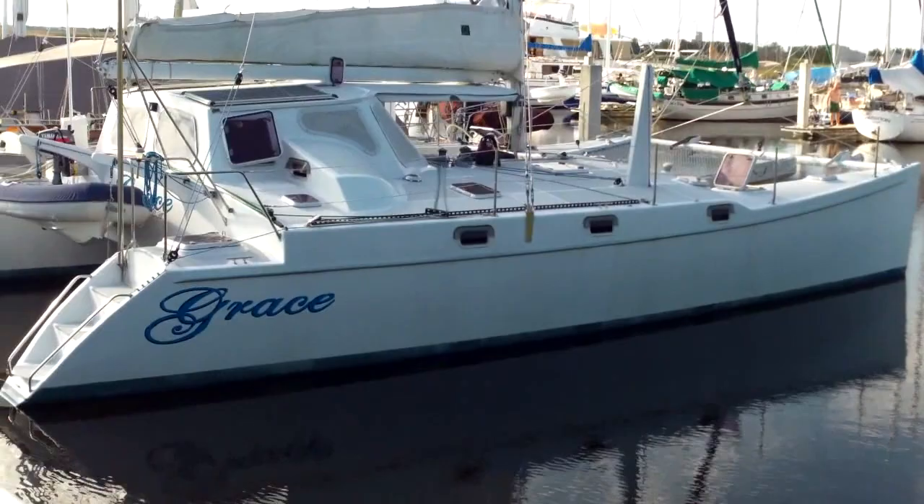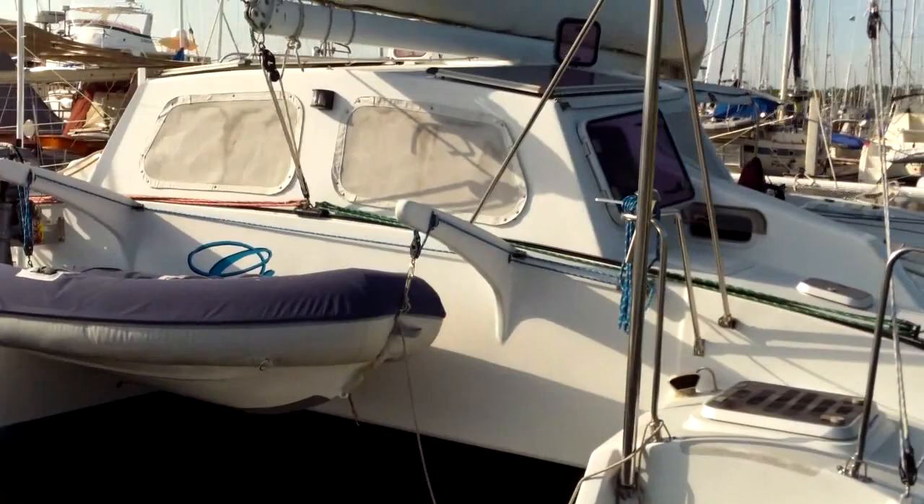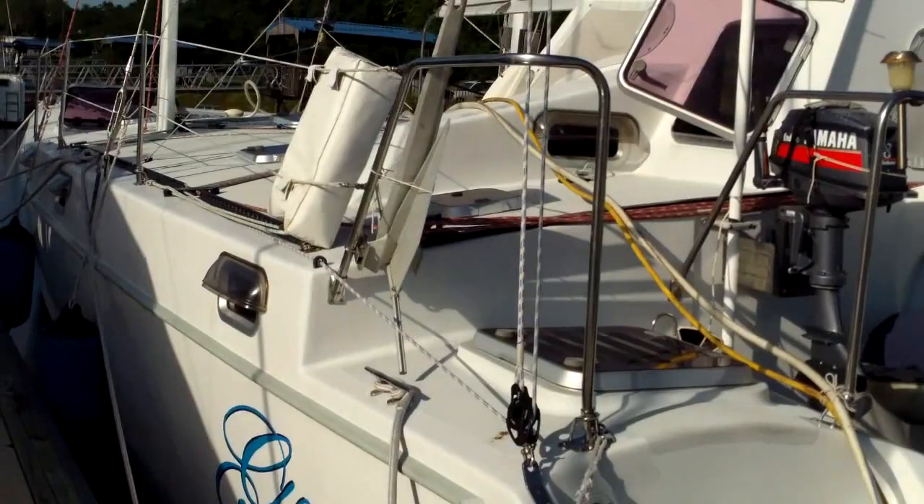Here we are getting a little closer, coming around the back of the boat — the stern. You can see the dinghy there, it's probably about 11 feet long, just a little smaller than Gato Verde's. The pilot house goes right up to the back of the boat, so it's a little different than what we're all used to. There's the engine for the dinghy.